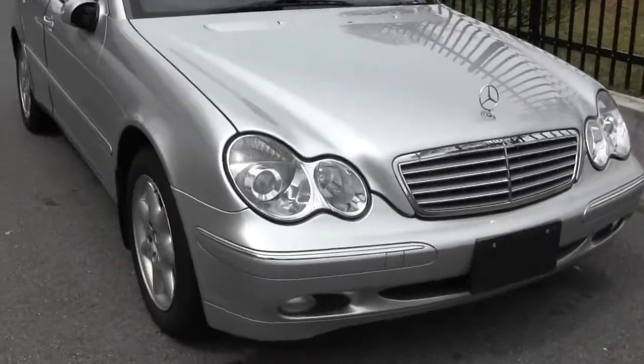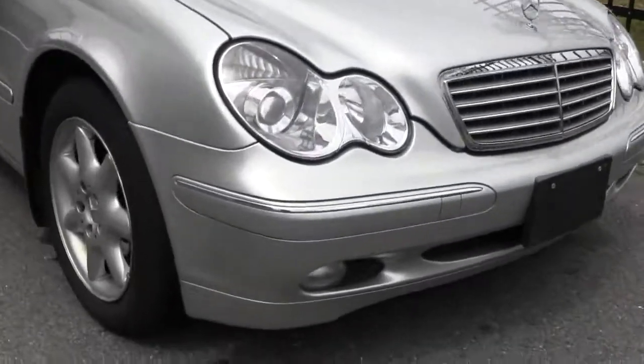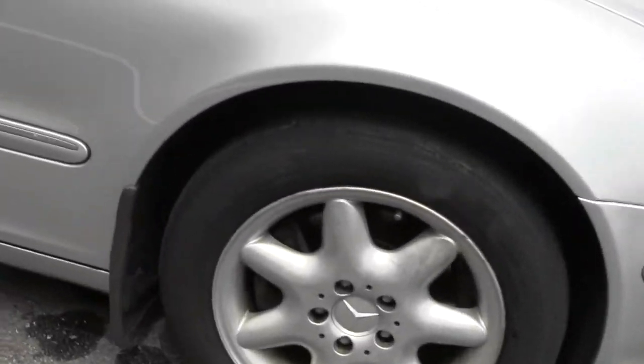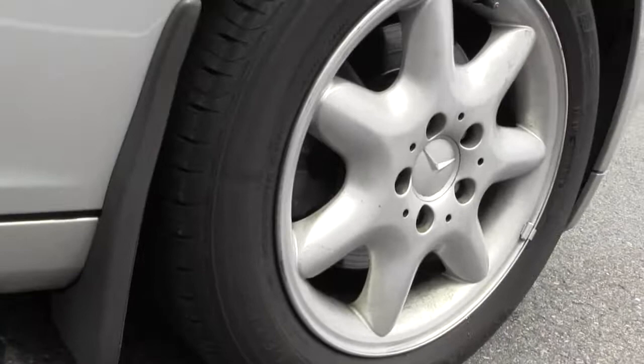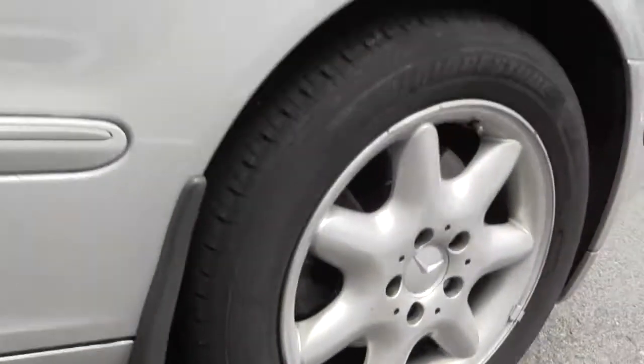So here we have it, the C240, it's only got 62,000 kilometres. We've got the Mercedes alloy wheels there, it's just had a little wash — there's a little bit of water dripping off. You can see there's plenty of tread on those tyres.